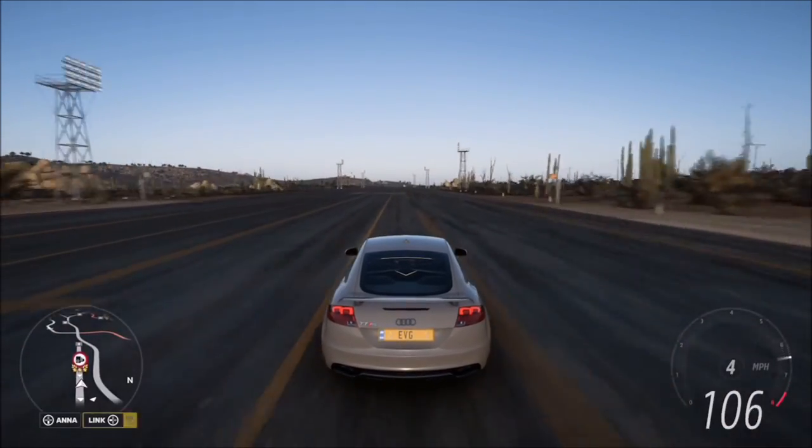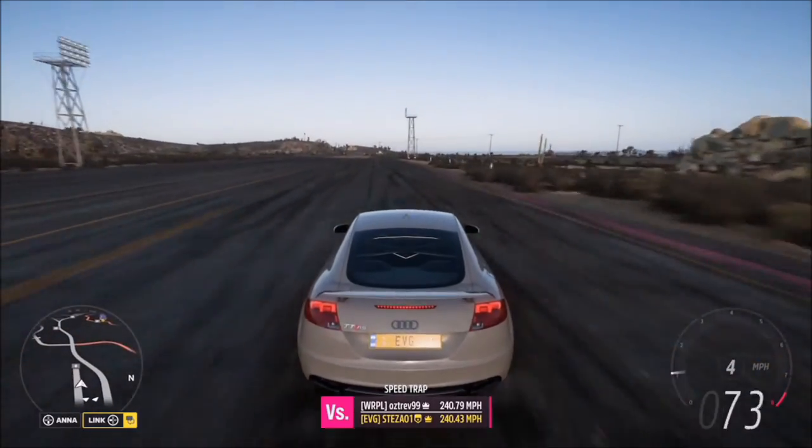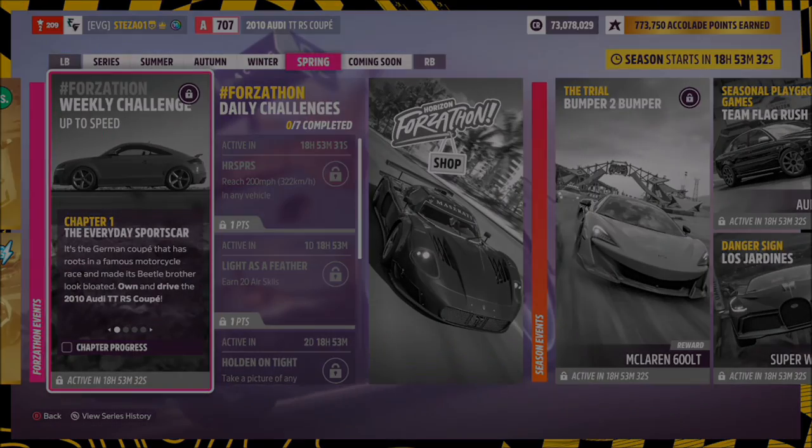That's all you need to do to complete this week's Forzathon. If you're struggling with any of the challenges, let me know in the comments — I'm more than happy to help. Don't forget to stick around for this week's photo challenge guide coming straight after. If you enjoyed it and it helped, I'd appreciate a like, and subscribing if you're new to the channel massively helps me out. I want to wish you all the best — stay safe and take care.